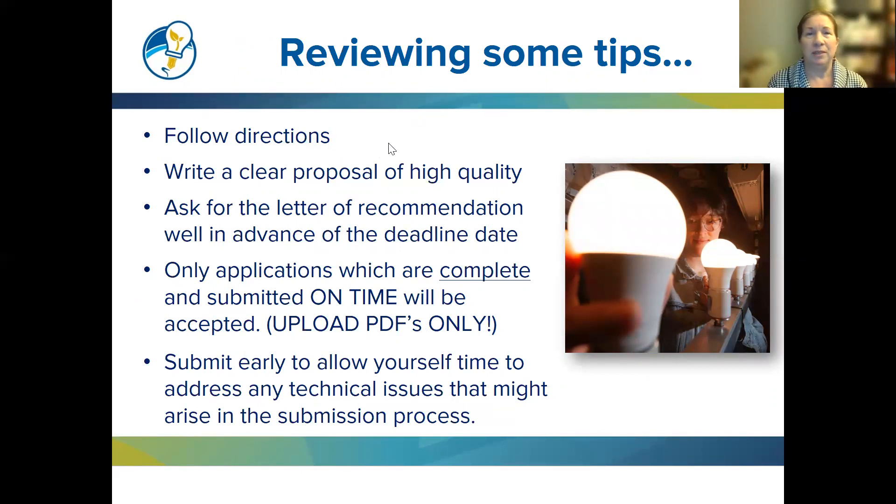To summarize the key tips: follow directions, write a clear high-quality proposal, and ask for your letter of recommendation well in advance. Only complete applications submitted on time will be accepted — upload PDFs only. Submit early to allow time to address any technical issues, and contact us if you run into any problems.